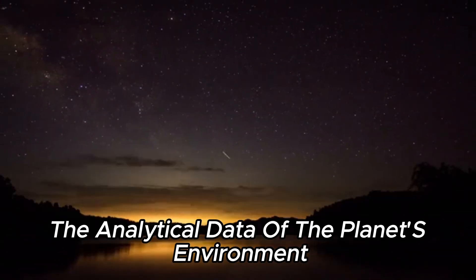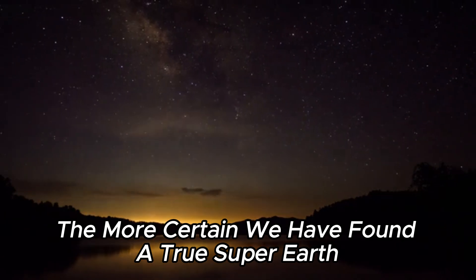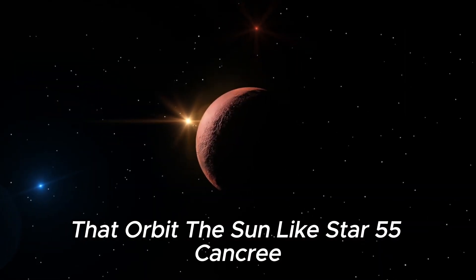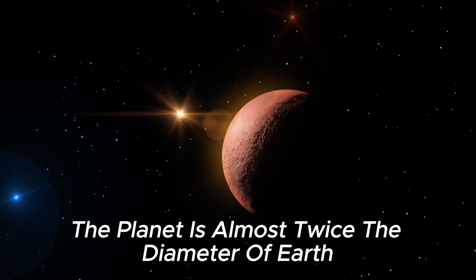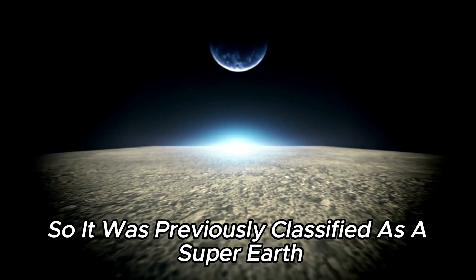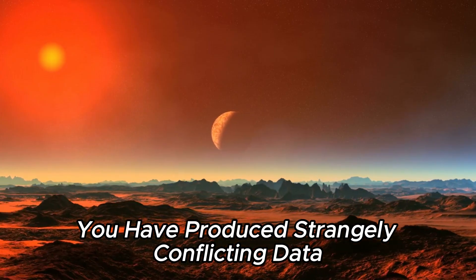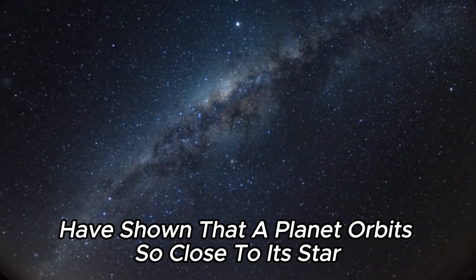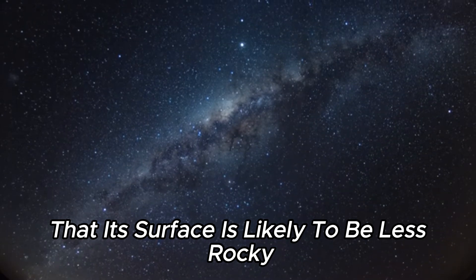The more the analytical data of the planet's environment overlap with the values of our Earth, the more certain we are that we have found a true super-Earth. 55 Cancri E is one of five known Earth-like planets that orbit the Sun-like star 55 Cancri. The planet is almost twice the diameter of Earth and has a higher density, so it was previously classified as a super-Earth. Previous studies have produced strangely conflicting data, with Spitzer Space Telescope studies showing that the surface is likely molten rather than rocky.